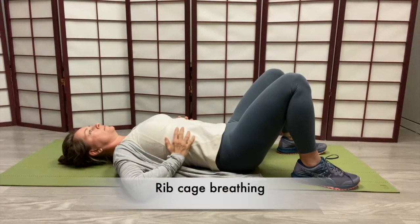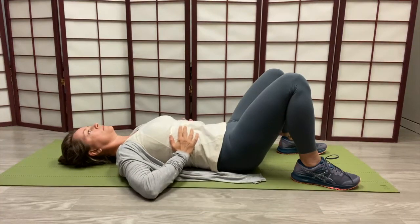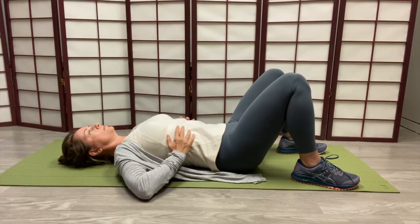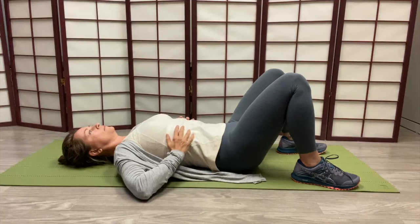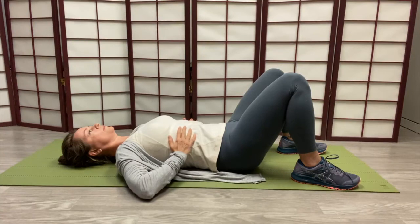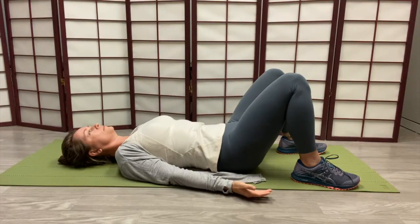And now we've got ribcage breathing. Ribcage breathing is like moving an accordion. When you breathe in, the accordion opens, and as you exhale, it comes together. Much like a circle — as you breathe in, the circle gets bigger; as you exhale, the circle gets smaller. This mimics pelvic function. The pelvic muscles open and lengthen during inhalation and they come together during exhalation. So ribcage breathing really mimics pelvic muscles as closely as they can.